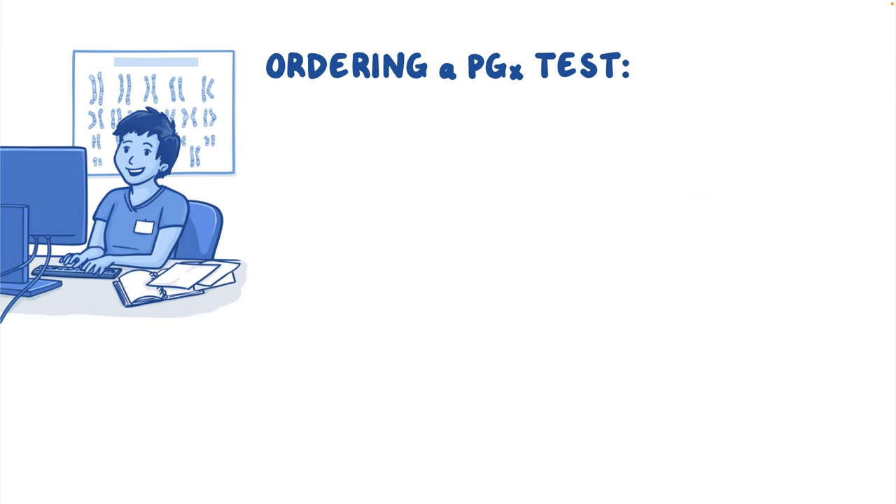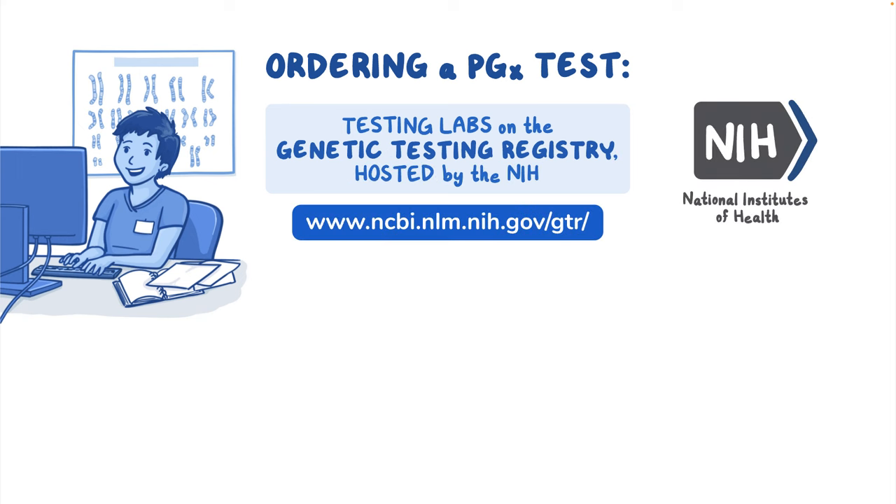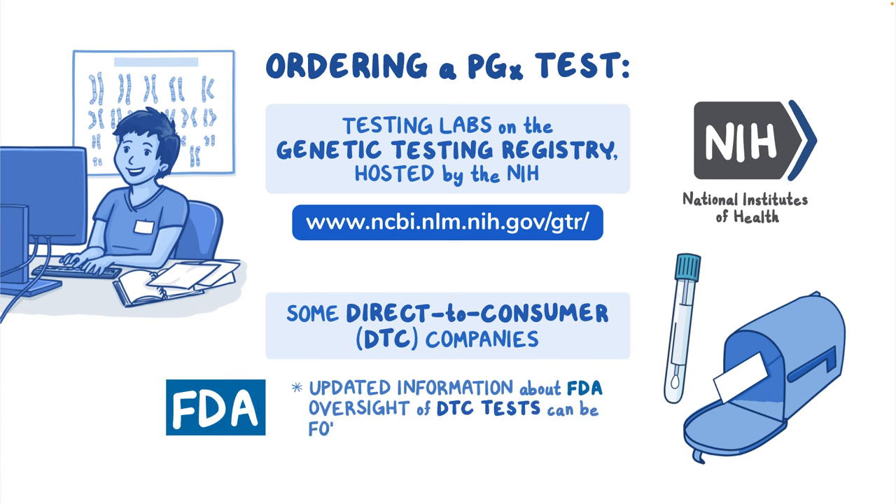If you want to order a PGX test, you can find testing labs on the genetic testing registry hosted by the NIH. Some direct-to-consumer, or DTC, companies also offer PGX testing. Updated information about FDA oversight of DTC genetic tests can be found on the FDA's website.